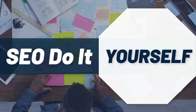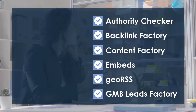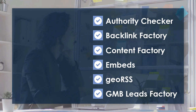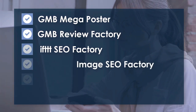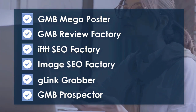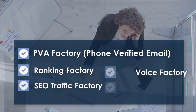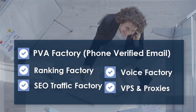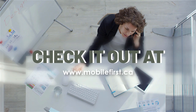SEO do-it-yourself tools: authority checker, backlink factory, content factory, embeds, geo RSS, GMB leads factory, GMB mega poster, GMB review factory, IFTTT, SEO factory, image SEO factory, G-Link Grabber, GMB Prospector, PVA factory, phone-verified email, ranking factory, SEO traffic factory, voice factory, VPS and proxies. Check it out at mobilefirst.ca.